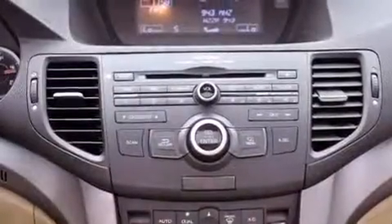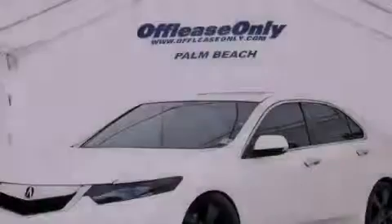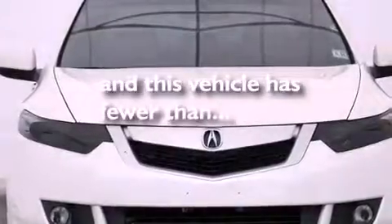Leather seats, an electronic throttle, an illuminated driver's side vanity mirror, an anti-lock braking system, heated side view mirrors — and this vehicle has less than 25,000 miles.